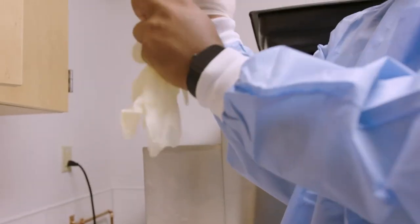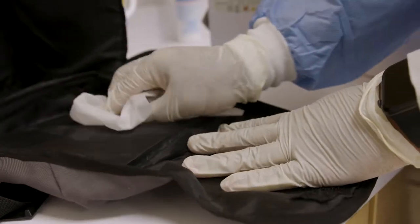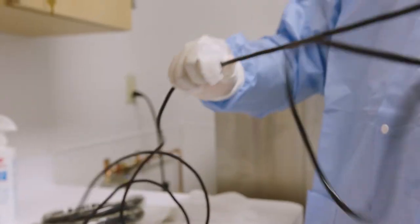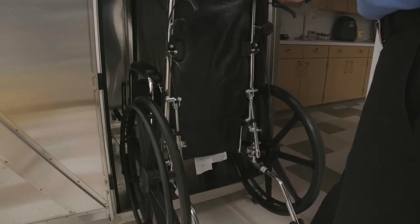When equipment is returned, it must be sterilized and provided a maintenance check. Equipment that needs cleaned includes but is not limited to pumps, apnea monitors, phototherapy blankets and wheelchairs.